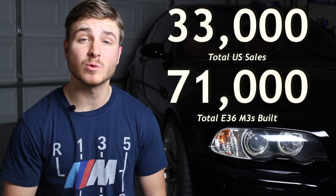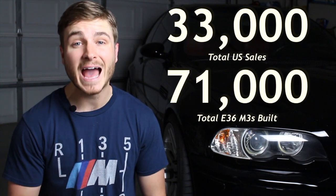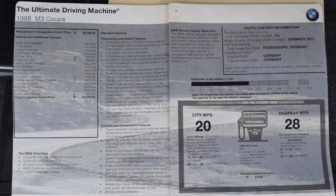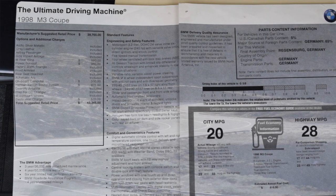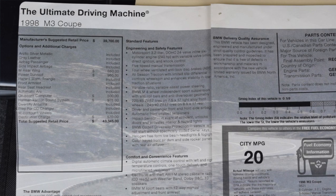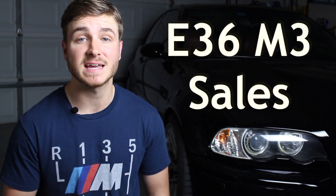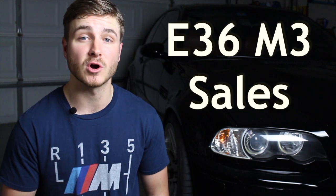To put that in perspective, a total of 71,000 E36 M3s were built during its production run, meaning almost half were sold to Americans. MSRP started at nearly $40,000, with prices quickly rising as options like the heated and powered seats, cruise control, and Harman Kardon sound system were added. But that was over two decades ago. The purpose of today's video is to look at what these M3s are selling for in this day and age based on the research and data that I've collected for the E36 market.